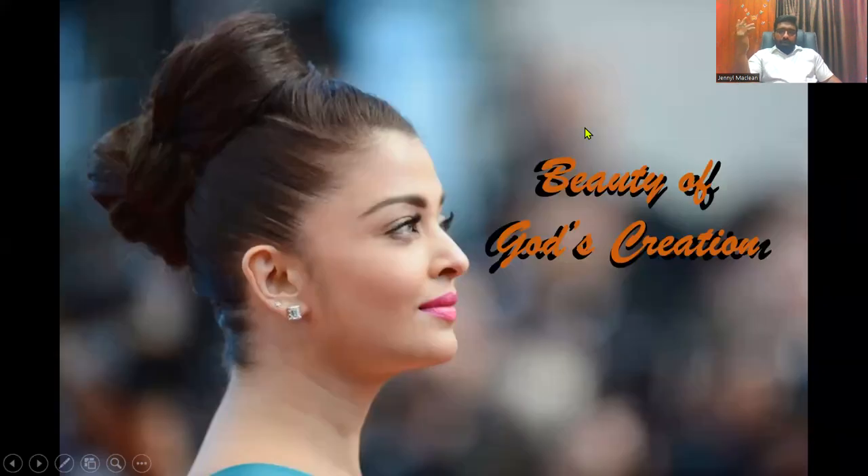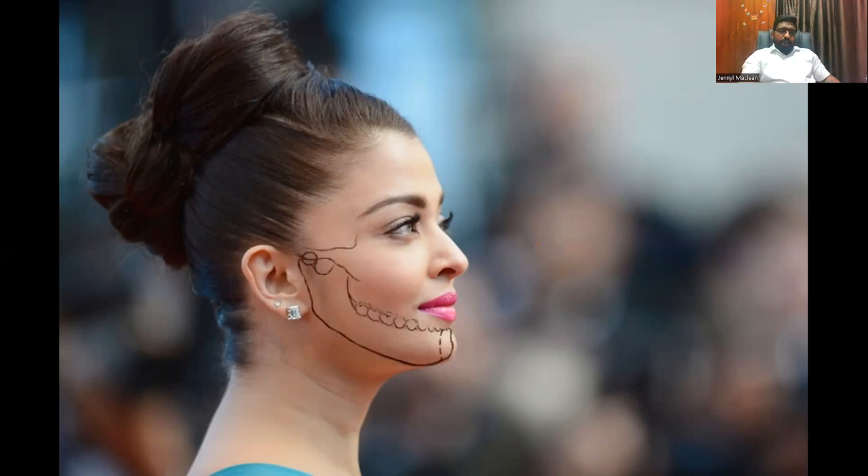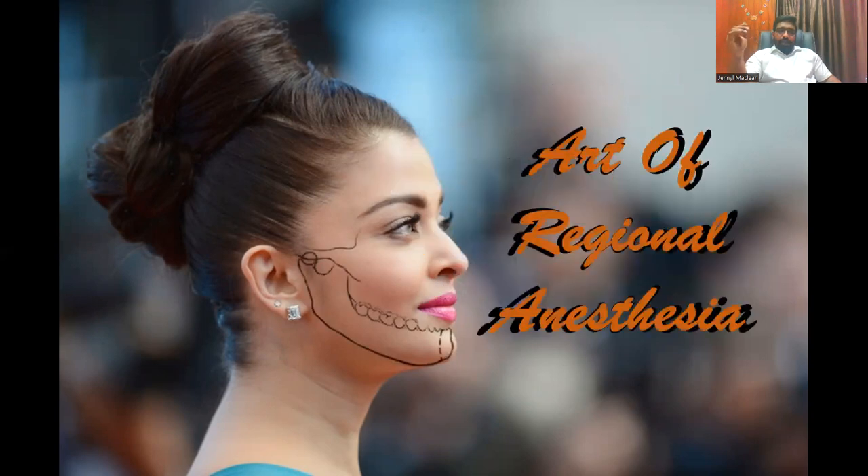This we all know — the beauty of God's creation. To the anesthesiologist, or to regional anesthesia per se, I would say regional anesthesia is an art.